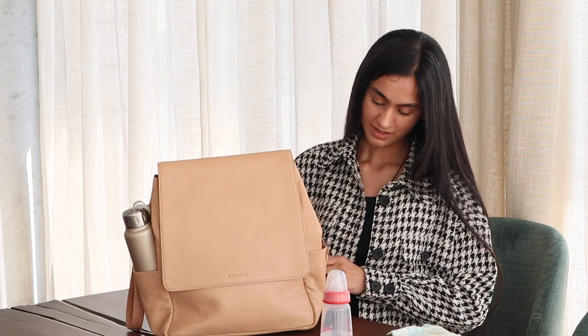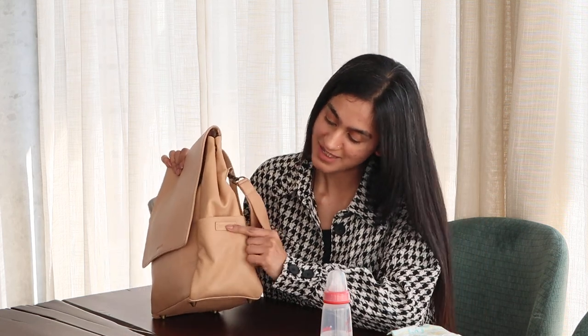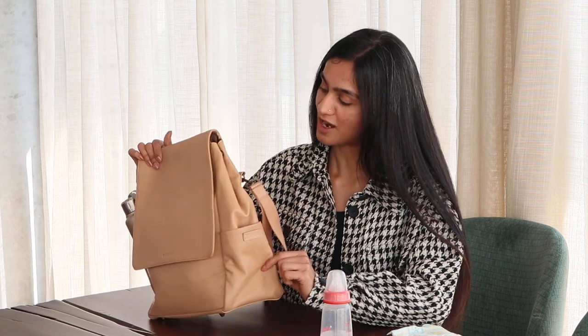There are also these two nice bottle compartments on the side. And I think the best part about this bag is that it has my name on it. Outback Asia customizes it and you can put your name, your baby's name, or whoever's name you want to put. I highly recommend Outback Asia for this diaper bag.